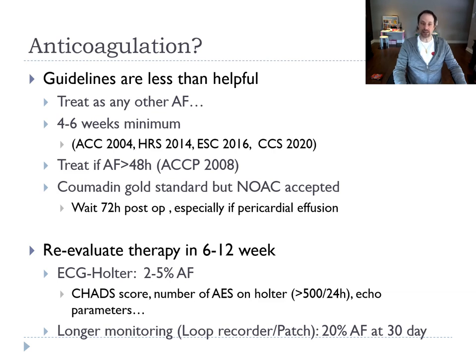If there's no AF, we have a decision to take: should we prolong monitoring or stop there? It depends on the CHA2DS2-VASc score, the number of extra beats on the Holter, and the echo parameters. Recent studies show that the more you look for AF, the more you find it — studies using a loop recorder or patch show you can find 20% of AF at 30 days post-op, so maybe we should be looking for longer.